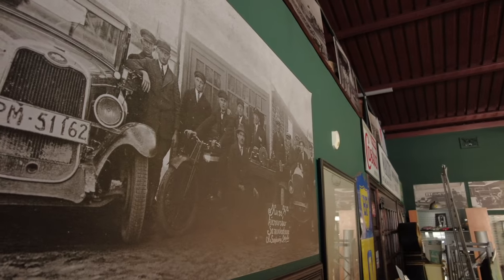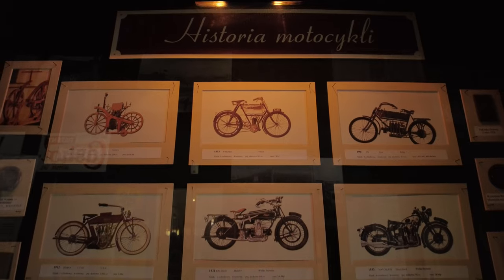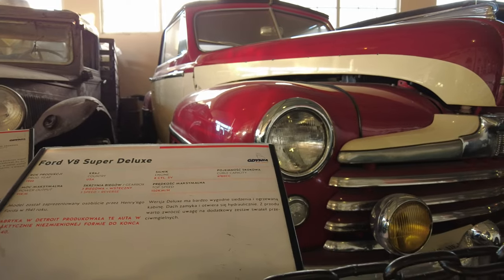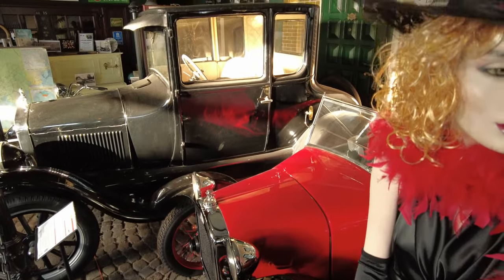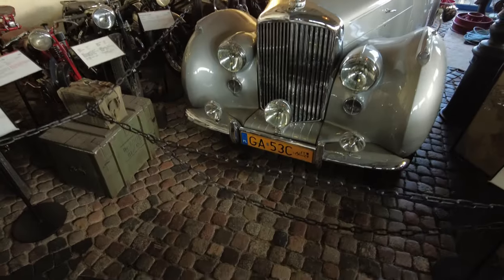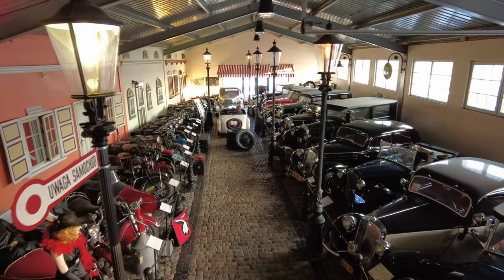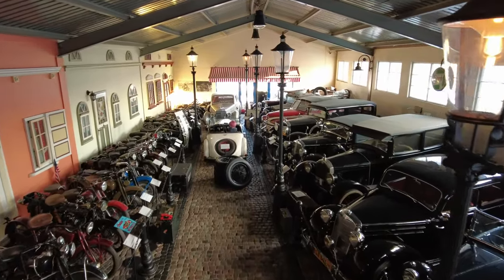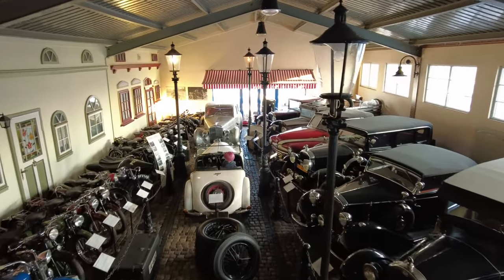The creator of the museum is Witold Tsiążkowski. When he was eight years old, he became interested in buying a neighbor's old motorcycle. He purchased it with his pocket money, repaired it, and that's how his adventure with collecting old cars and motorcycles began. Today, his unique collection comprises more than 150 motorbikes and over 50 cars. The most interesting of these are displayed in an exhibition hall styled as a cobblestone street from the 1920s. All of the vehicles are authentic, have original parts and are fully functional.